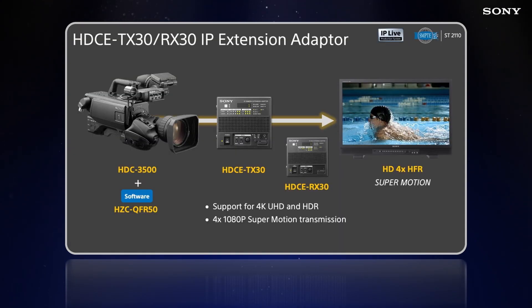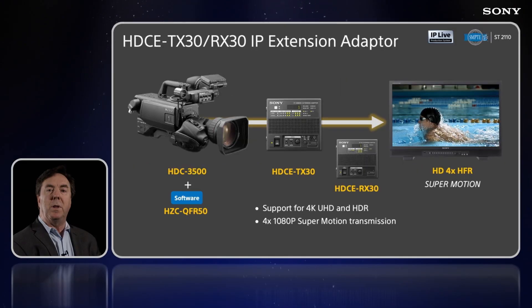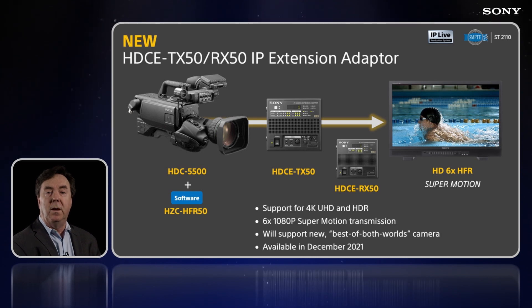Distributed production is here to stay. Our IP extension unit, the HDCE-TX30, now transmits full 4K UHD and four times SuperMotion at 1080p with our HTC 3500. We're supplementing the TX30 with the new TX50, which transmits up to six times 1080p and will support our new best of both worlds camera.